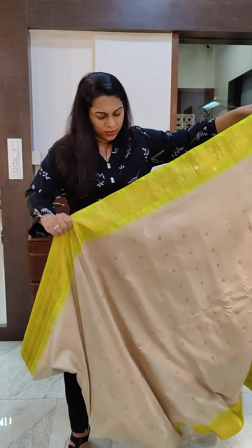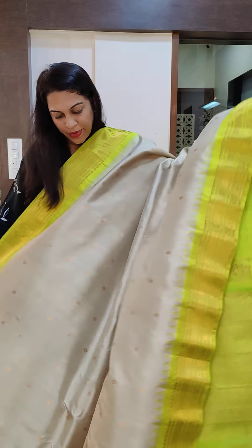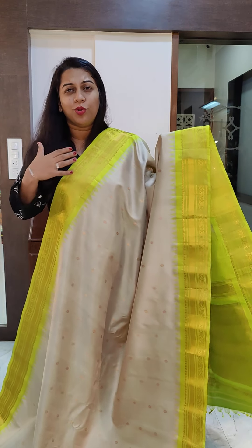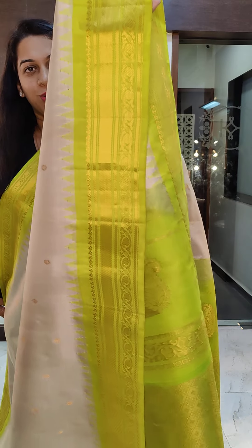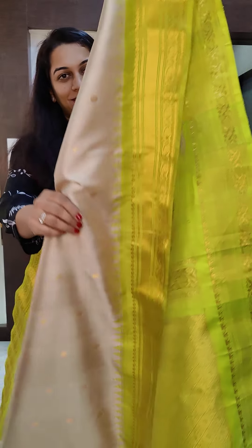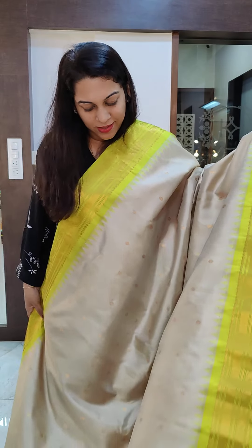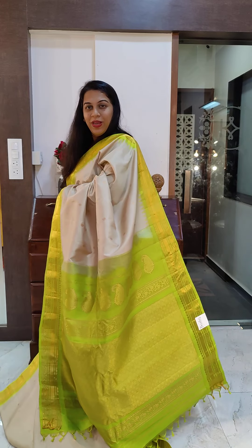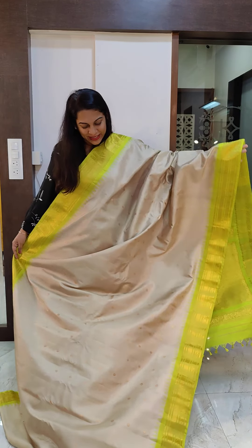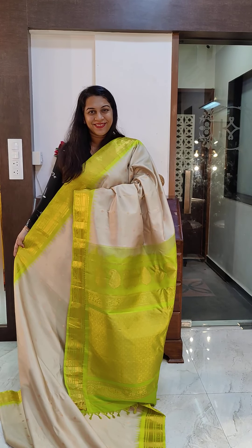The next is a stunning beige — it's more towards beige than off-white, that's why I'm calling this beige. It has a beautiful lime green colored border, a very, very pretty border. Just look at this one. I'll come close and show you the border. Very delicate butta. This is the beautiful pallu. If you like it, please take a screenshot and send it to me on WhatsApp.